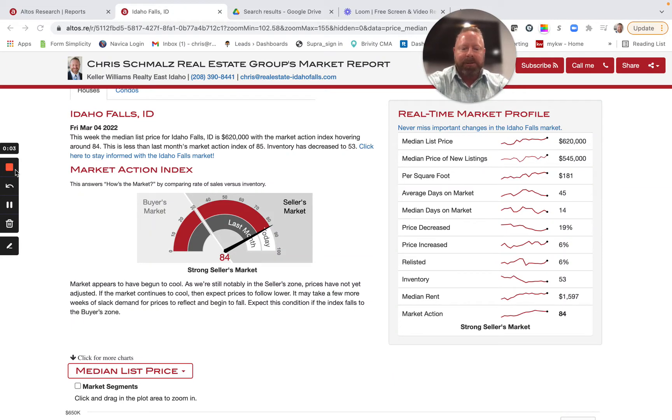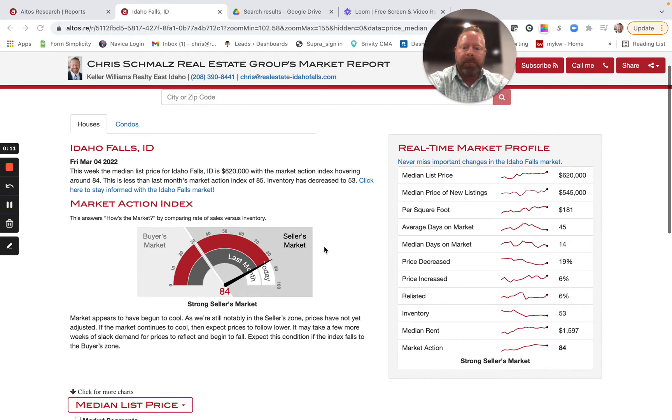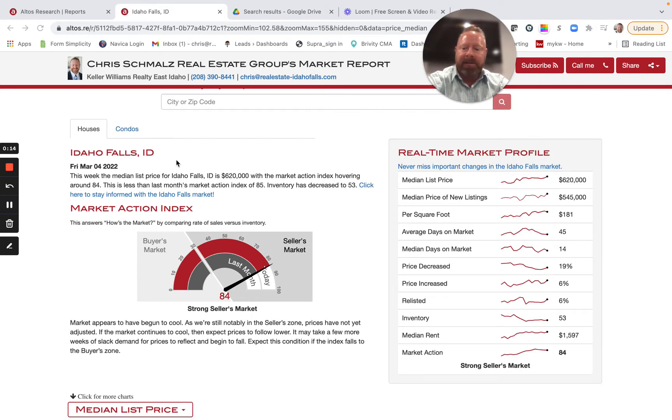Hi guys, it's Chris Schmalz here with Chris Schmalz Real Estate Group, Keller Williams. I'm going to take a quick look at the real estate market in Idaho Falls. This data is for March 4th, 2022.